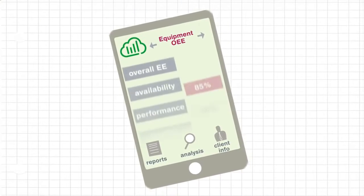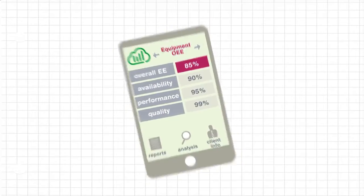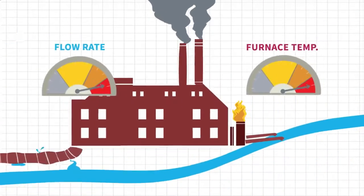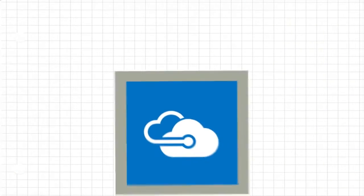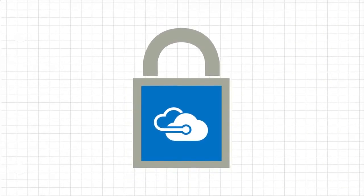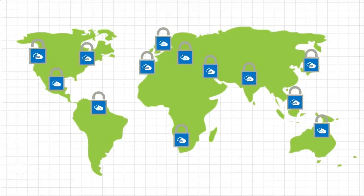Wonderware Online also gives you the freedom to configure personalized alerts, so you're notified instantly of anything out of the ordinary, helping you stay on top of things as they happen. Built on Microsoft Azure, your data is secure and accessible from certified data centers around the globe.